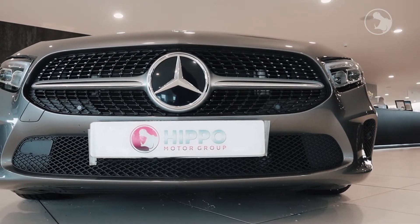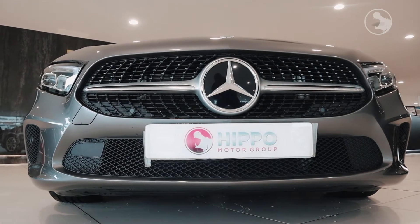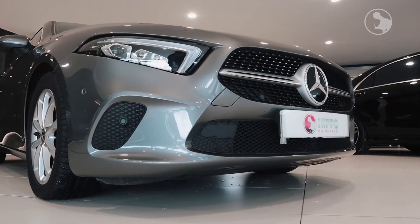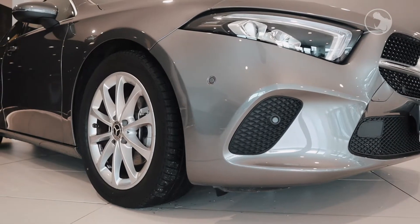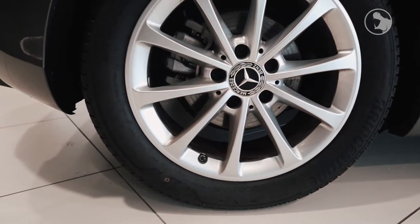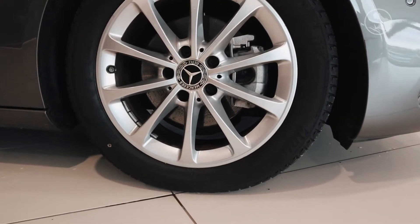As you can see it features the trademark Mercedes-Benz front grille and bonnet emblem, LED headlamps and front parking sensors. As you come around to the side of the car you've got 17-inch 10-spoke alloy wheels finished in silver, which really emphasises the vehicle's executive look.